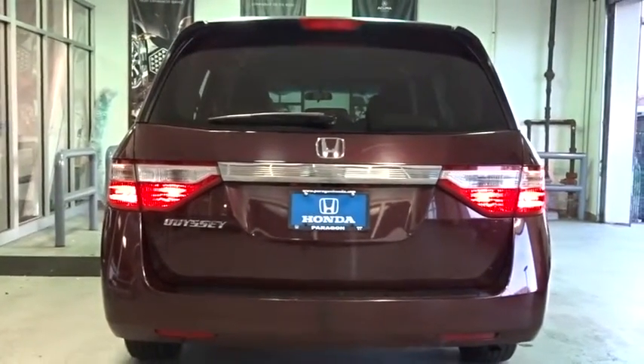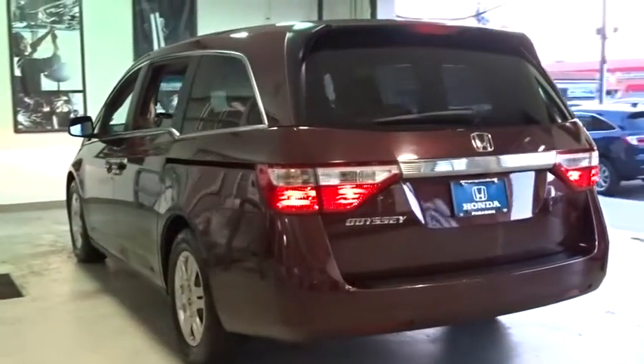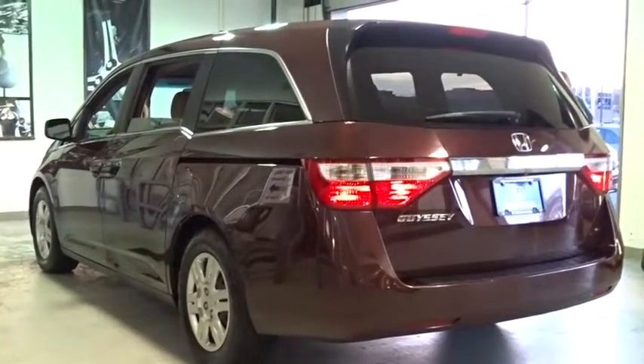Power windows, CD player, trip computer, rear window defroster, panic alarm, remote keyless entry, brake assist, tachometer, and overhead console.